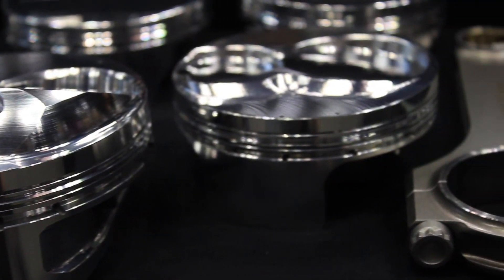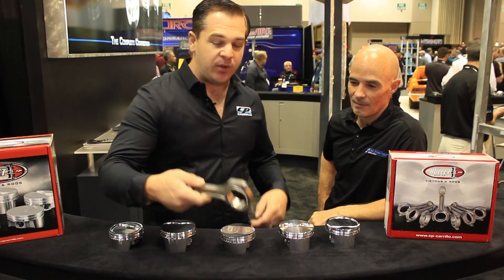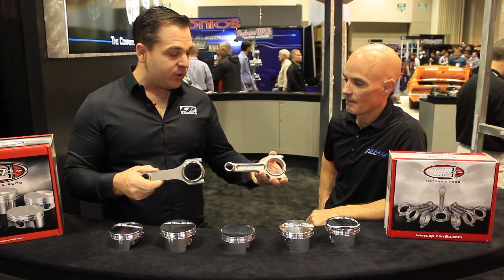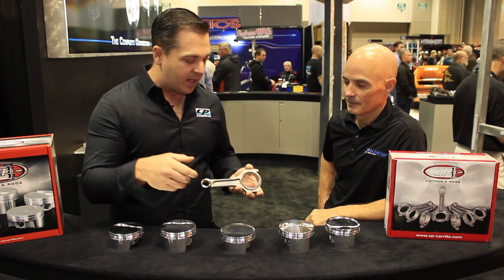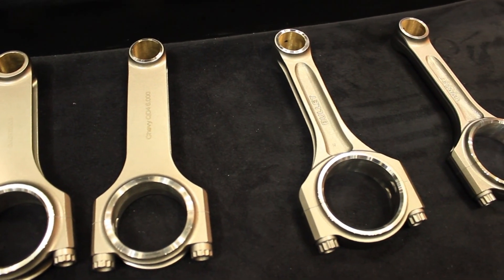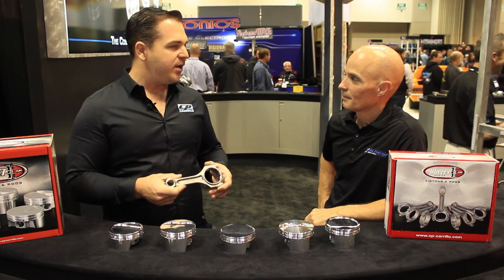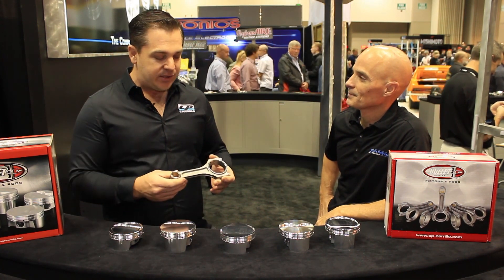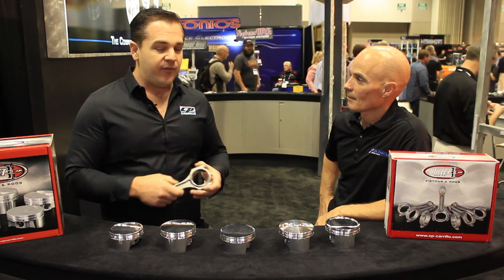I see pistons, but we've also got rods down here. We've got the bullet connecting rod, which is our newest part. It's a net forging as well, so there's half the machine time compared to a 100% billet connecting rod. It's made out of the same material that Carrillo has been making their rods out of since the 60s — nothing's changed. Same material, same machinery, everything. The only difference is the machine time, so we're able to transfer that cost savings onto the end user.